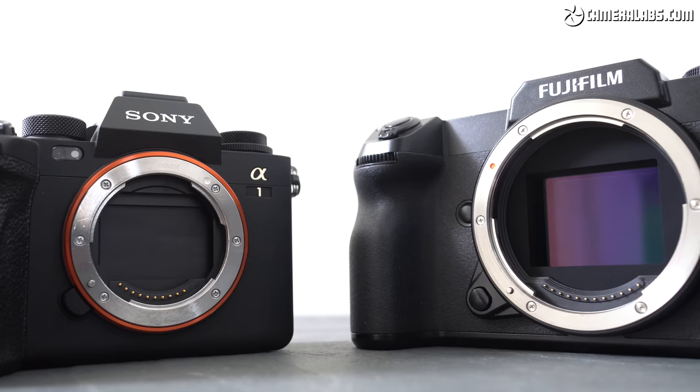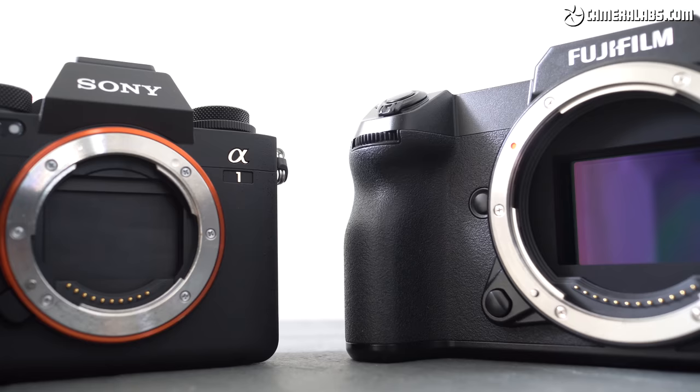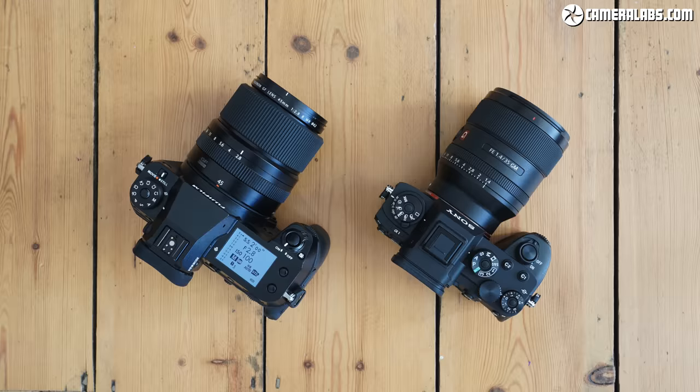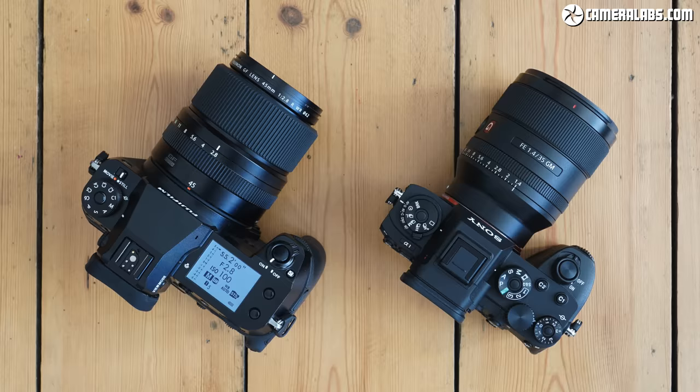I'm Gordon from CameraLabs and I'm talking about Sony's flagship mirrorless camera, the Alpha 1, versus Fujifilm's latest GFX medium format, the 100S. As Sony's gradually pushed full frame prices higher, Fujifilm's attempted to reduce the cost of their medium format system, and now these two models have met at around the six grand point.